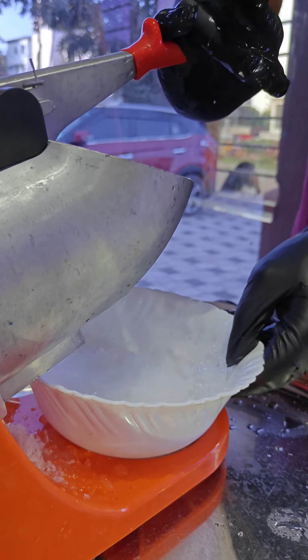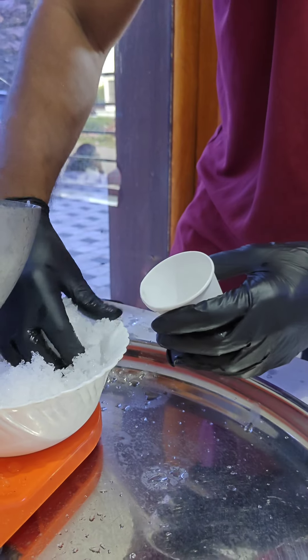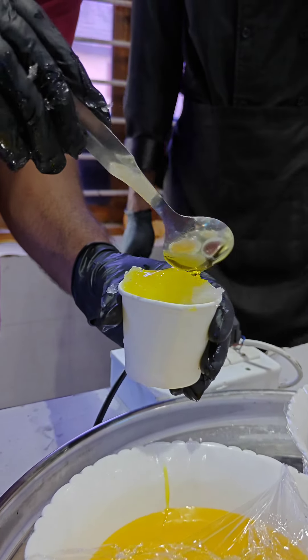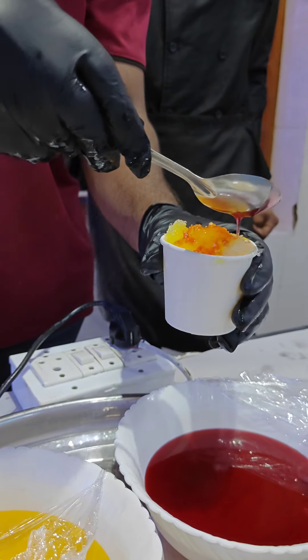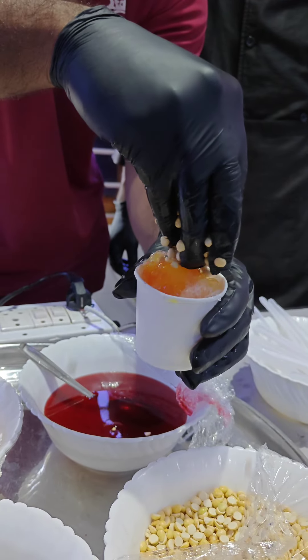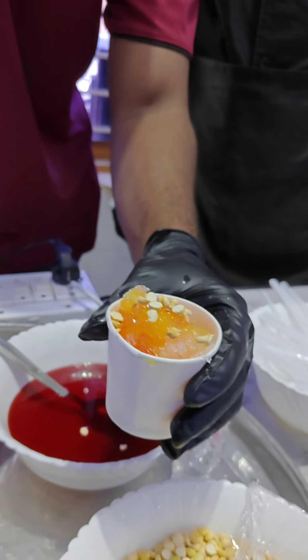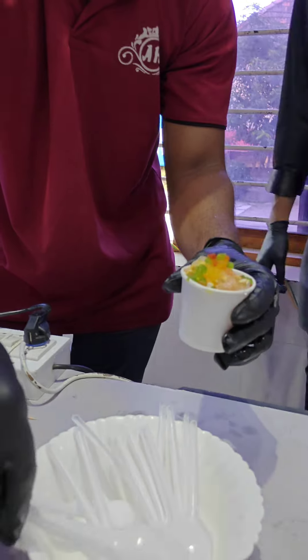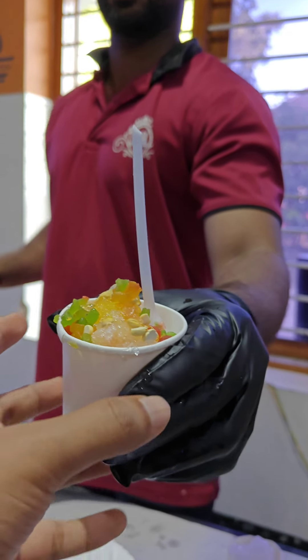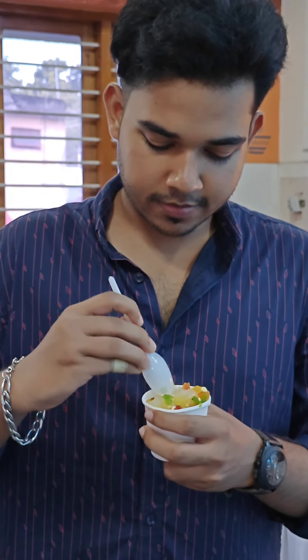Here is an ice cream counter. It is a great preparation for ice cream. You can use these outside food counters. We will use the ice cream with popcorn, cotton candy, and ice cream.